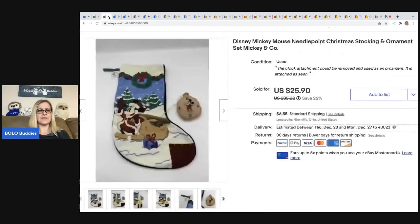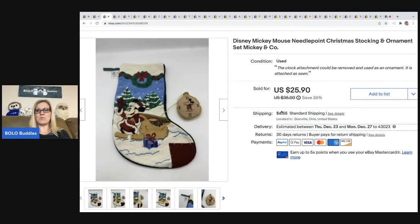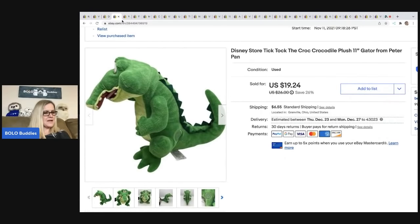The next item is this Disney Mickey Mouse needlepoint stocking. I got it at the Goodwill bins. I didn't write down the price but I want to say I took a best offer around $20. I do have video footage of this one — if you search my channel for 'bins' I take you sourcing with me, which are always fun videos. This is a needlepoint Christmas stocking, pretty cool.